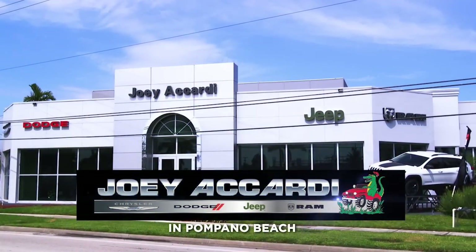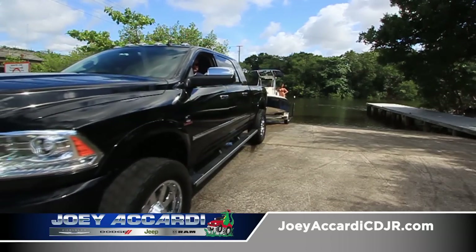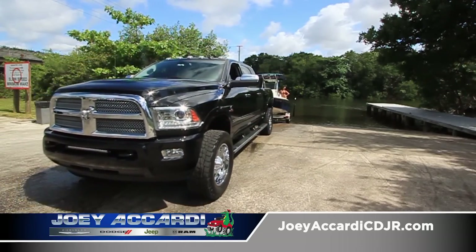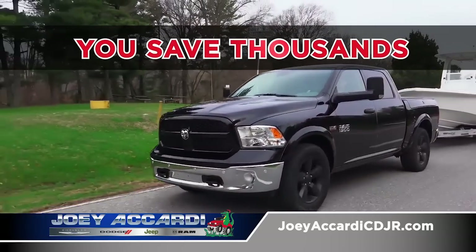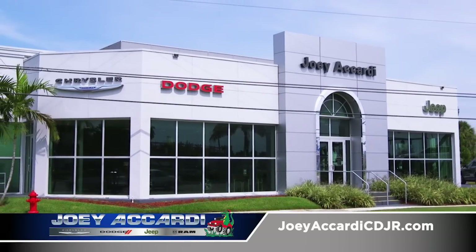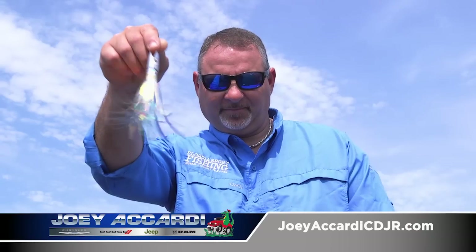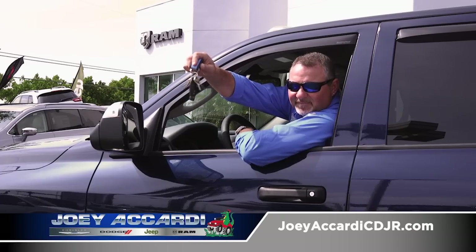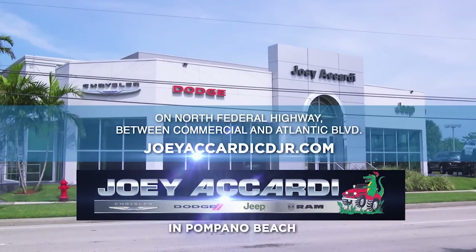Joey Accardi Chrysler Dodge Jeep Ram reminds you that before you can do this, you have to do this. Save thousands on every new Ram truck at Joey Accardi in Pompano Beach — family owned and operated, bringing South Florida their best deals for over 25 years. Visit JoeyAccardiCDJR.com.